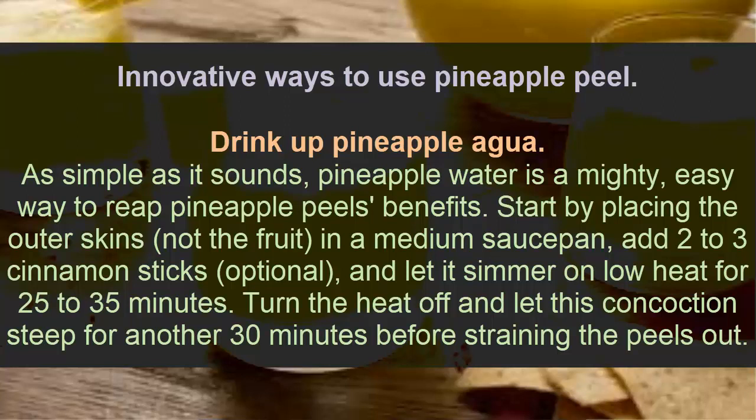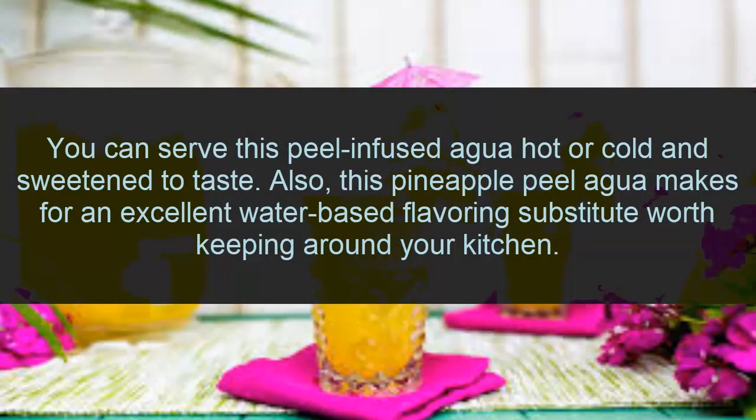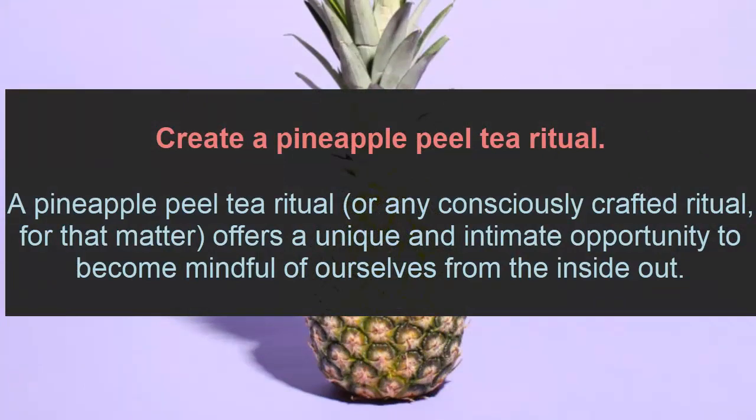Turn the heat off and let the concoction steep for another 30 minutes. Strain the pineapple peel out, and you can serve the pure infused water hot or cold, sweetened to taste. This pineapple peel infused water also makes for an excellent water-based flavoring substitute worth keeping around your kitchen.